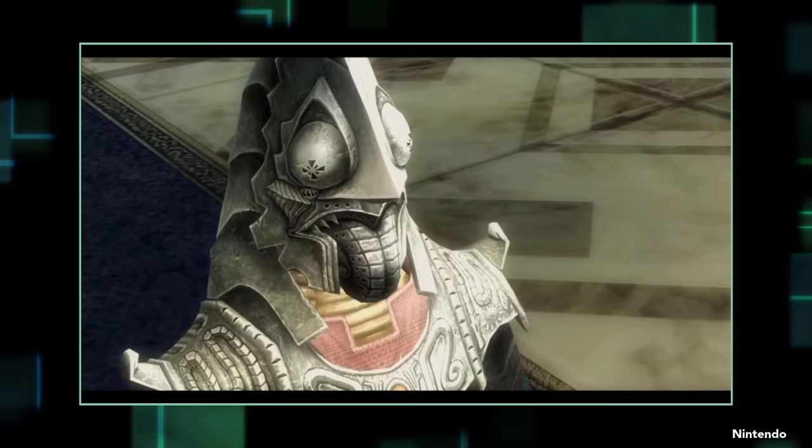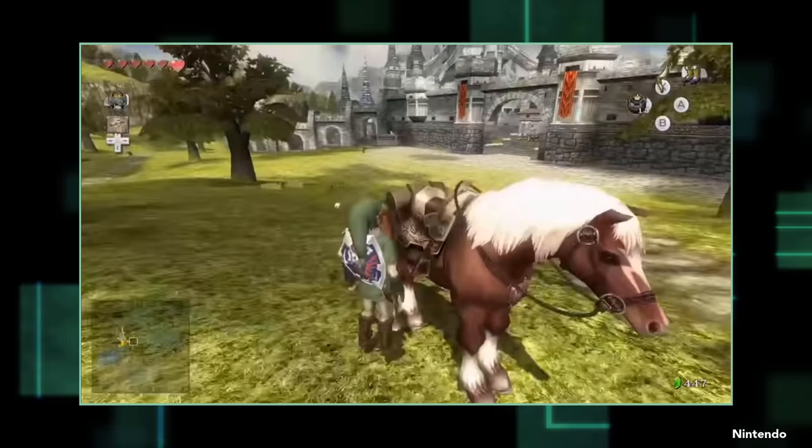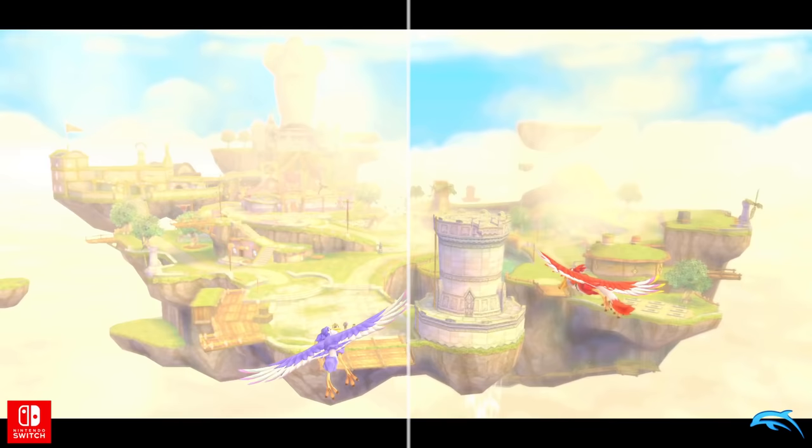Twilight Princess HD was the first remaster that failed to update the visuals in a significant way. Nintendo had outsourced it to Tantalus, who did draw new textures for the game but didn't enhance it much further despite the dated visuals. There were a few gameplay tweaks, especially at the start, but nothing that seemed as important as the previous games. I didn't even bother to pick it up, but it was at least still $50.